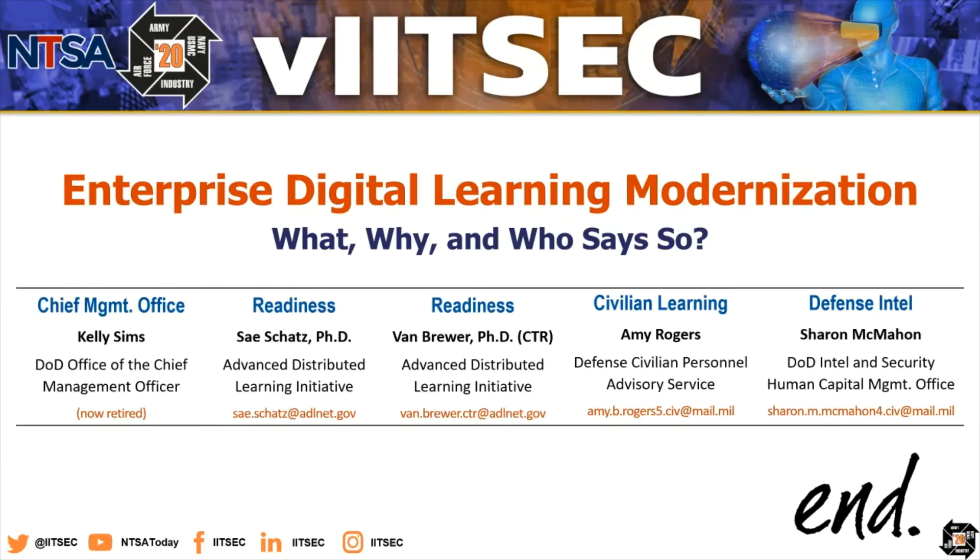Finally, I'd like to highlight the co-authors on this paper. First, Kelly Sims — she's now retired, but she was the program manager for EDLM out of the chief management office in the Pentagon. In addition to myself from the ADL Initiative, Dr. Van Brewer is supporting this project. From the DOD civilian side, Amy Rogers, the defense civilian chief learning officer, is actively supporting this project. And so is Sharon McMahon, representing the defense intelligence side out of the defense intel and security human capital management office. This truly is an enterprise-wide initiative, with military, civilian, intel, and DOD business systems all represented.